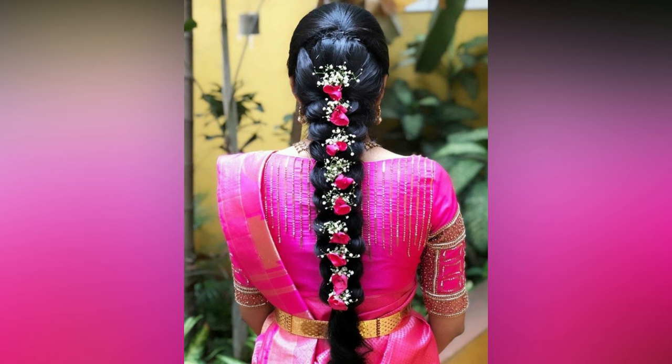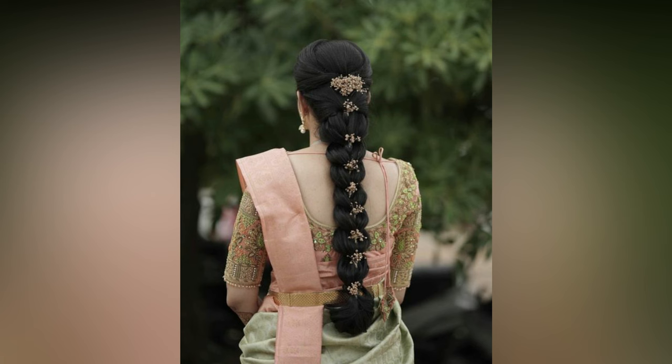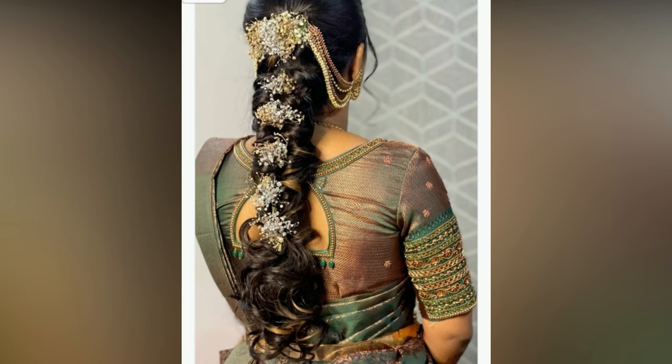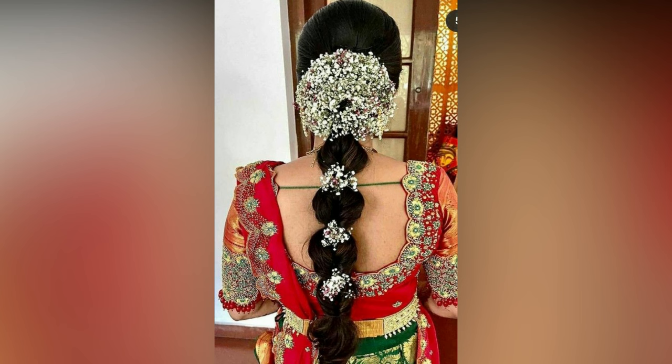Add some braids to this reception hairstyle, or opt for a crown braid. Also, add a beautiful hair accessory to this bridal open hairstyle to make it eye-catching. You can count on baby's breath, pearls, artificial flowers, or an embellished hair clip for the same.